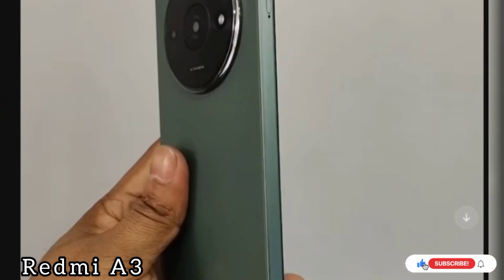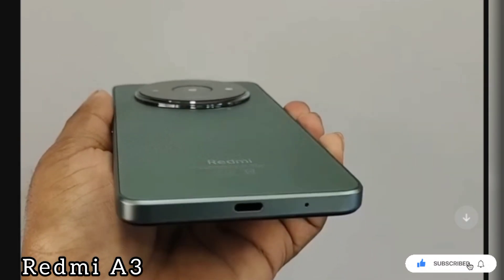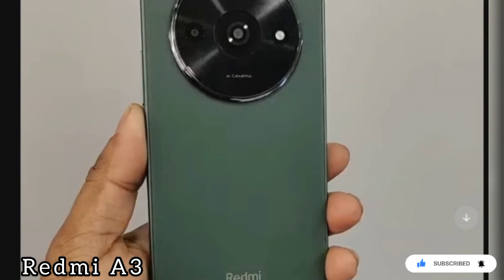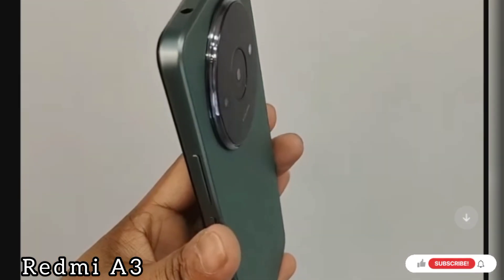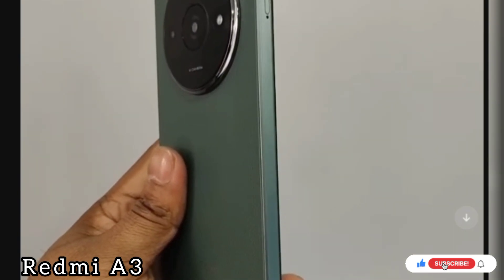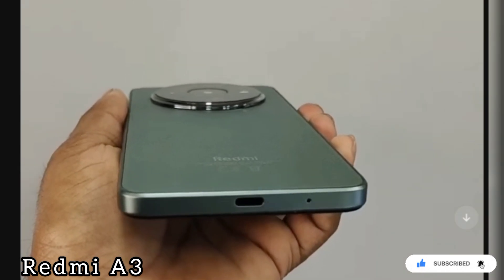The best phone is the Redmi. This smartphone is a budget option — the Redmi A3. It has 2GB RAM, 64GB storage memory, 8MP back camera, and is a lot more expensive for the Redmi A3.